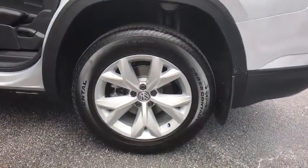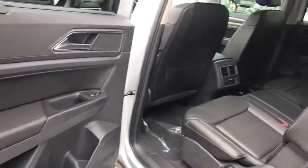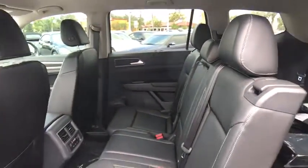Bluetooth, leather-wrapped steering wheel, adjustable steering wheel, power steering, hard disk drive media storage, cruise control, keyless start, aluminum wheels, four-wheel disc brakes, floor mats.